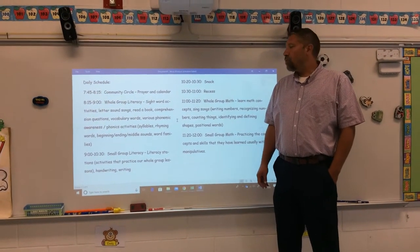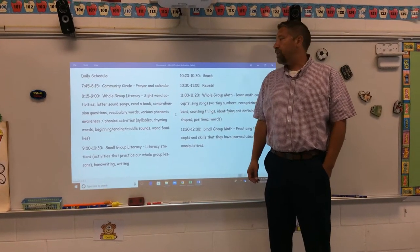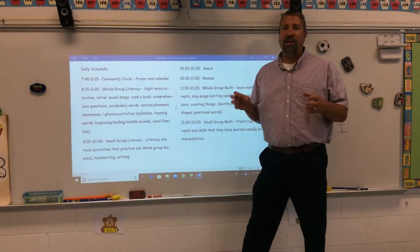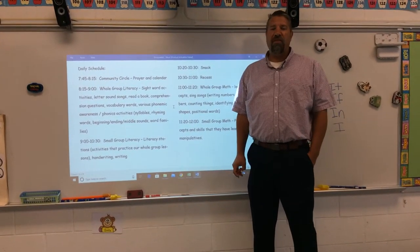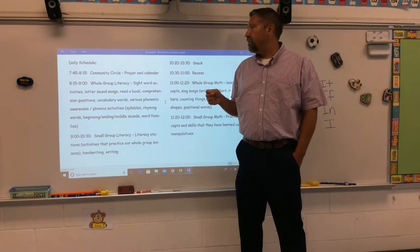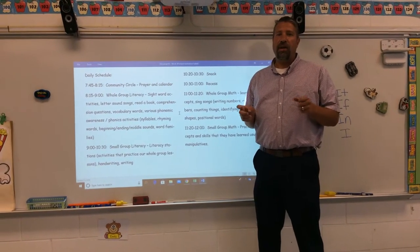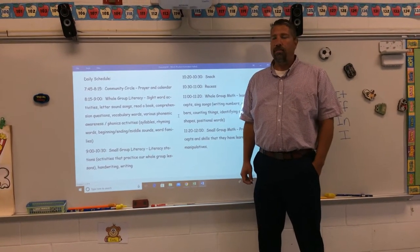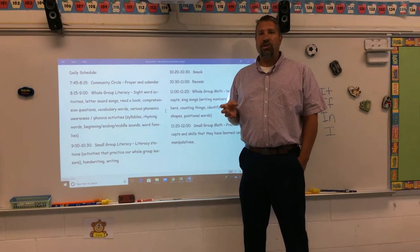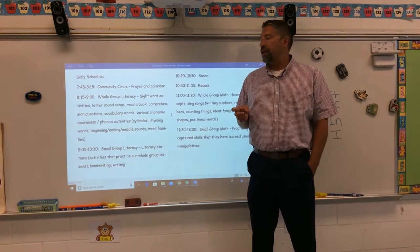Hello. I wanted to go over your child's daily schedule in my classroom. The first thing we do is come in from 7:30 to 7:45, and I usually have something for them to do. If it's a mass day, they have a coloring sheet, so you'll see those come home. On other days we'll do things like use Play-Doh to make numbers or shapes — things that give each child an opportunity to practice concepts or skills we've learned in the classroom.